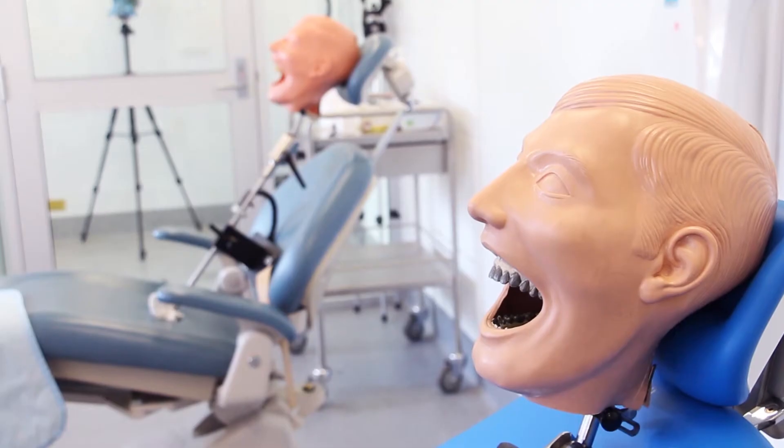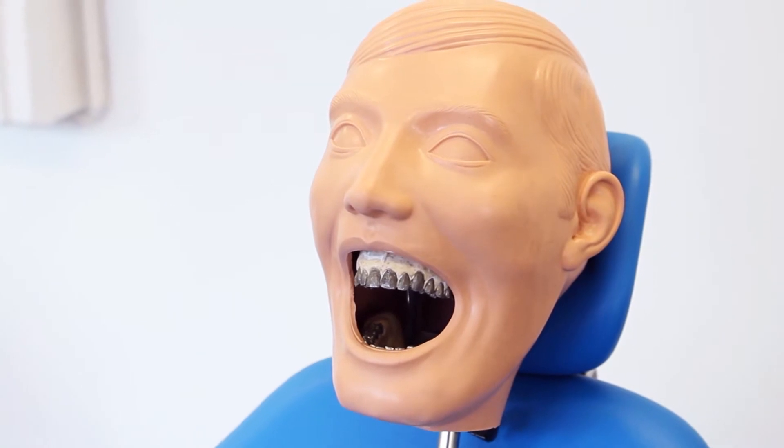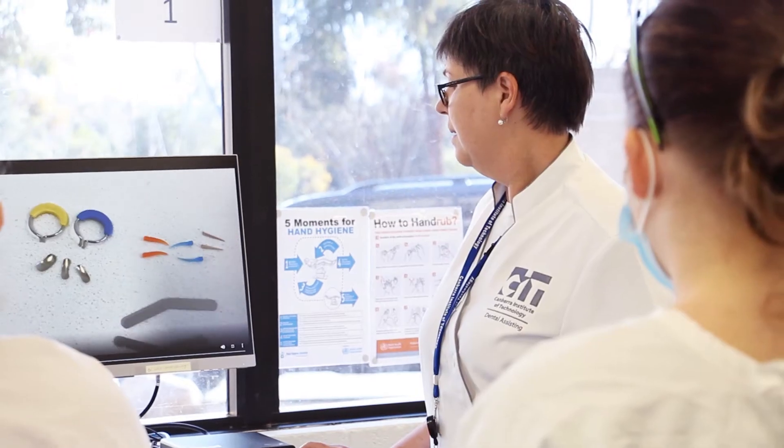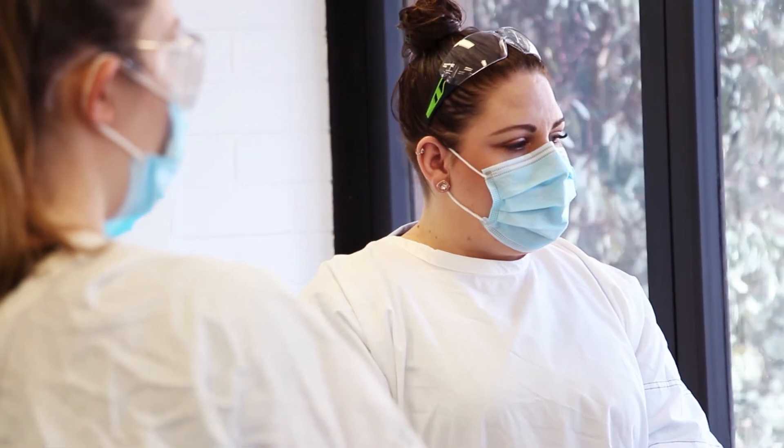The program runs over two semesters, so one full year. We do some full day sessions for our classes and we also teach predominantly in the evenings — two nights a week. That's to cater for those working in the dental industry so they can come in after work.